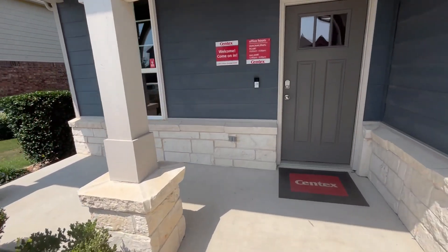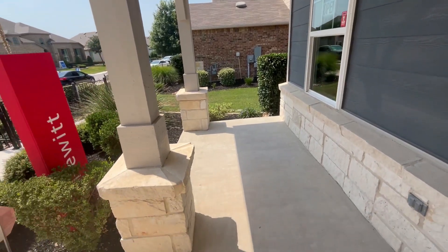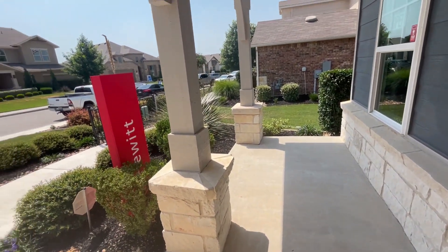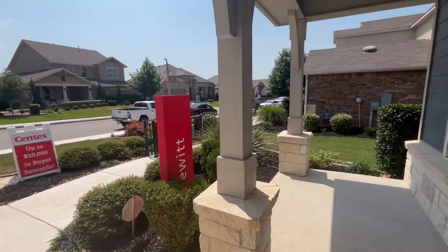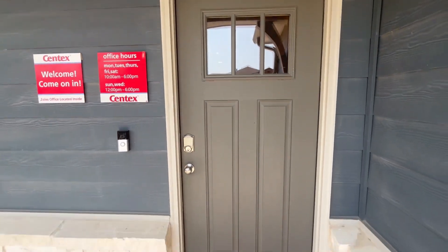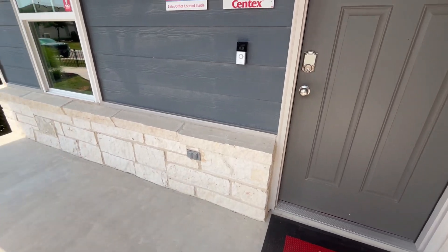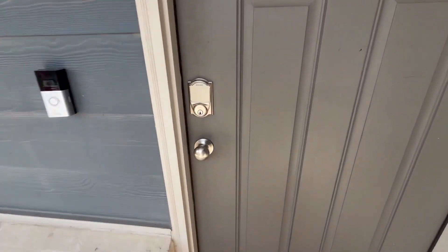Walking up, we do have a little covered porch area. This would be nice to set some lawn chairs, look out into the road, and sip your coffee in the morning. We also have a traditional front door with a nice white stone border.